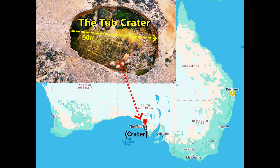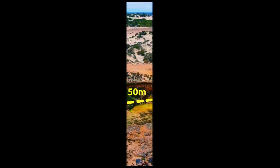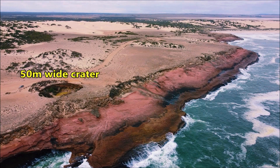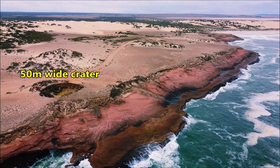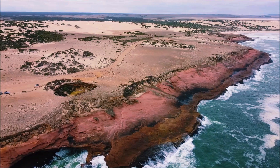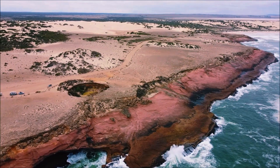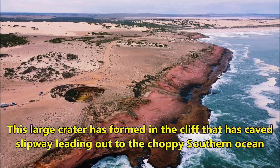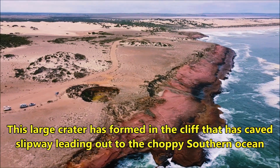The Tub, a large crater, is located on Eyre Peninsula in South Australia, about 650 kilometers from Adelaide. It looks like a sinkhole that is 50 meters wide and around 30 meters deep. This large crater has formed in the cliff that has caved in, with a tunnel leading to the choppy Southern Ocean.